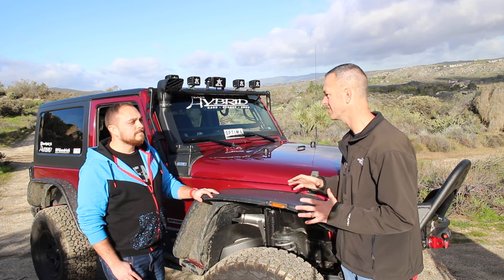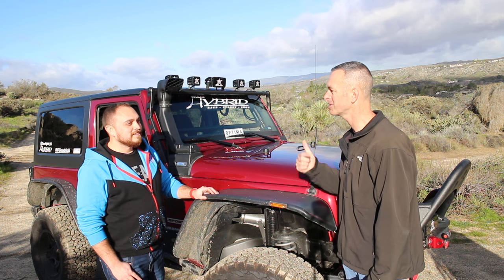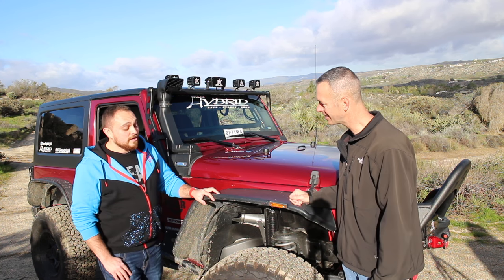A lot of people put bigger tires on and don't think about that strengthening — so that's awesome. What gears are you running? 4.88s. It makes a difference — when you were stepping on it on the way up here I couldn't keep up! And when we talk about engine mods, I also have a 91-octane tune with SuperChips, so that helps as well.